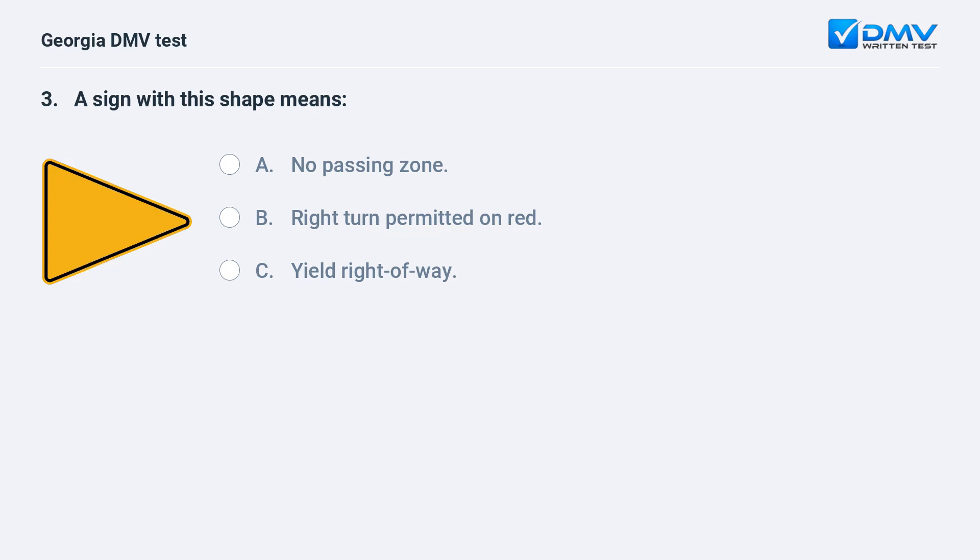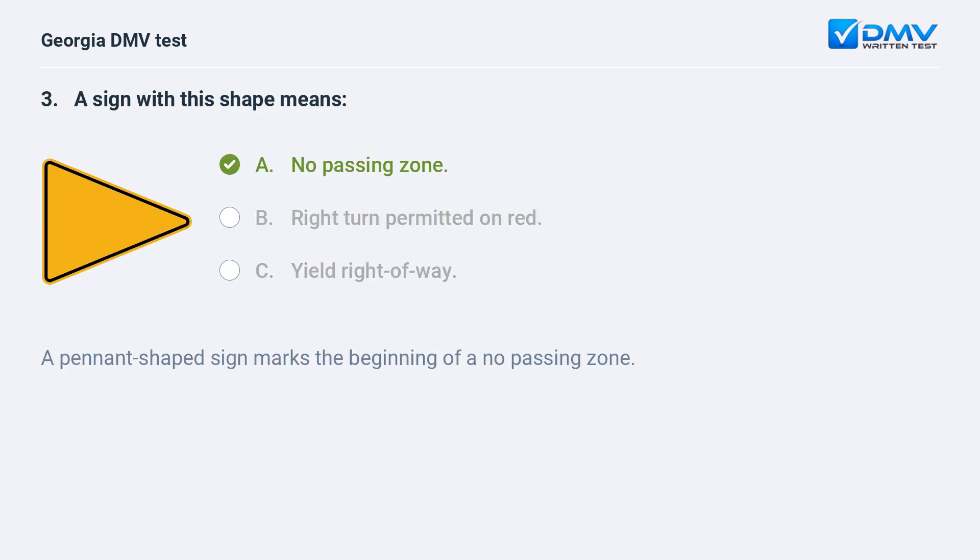A sign with this shape means A. No passing zone. B. Right turn permitted on red. C. Yield right-of-way. A. No passing zone. A pennant-shaped sign marks the beginning of a no passing zone.